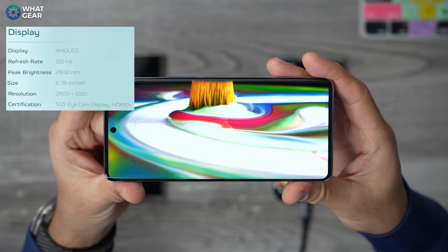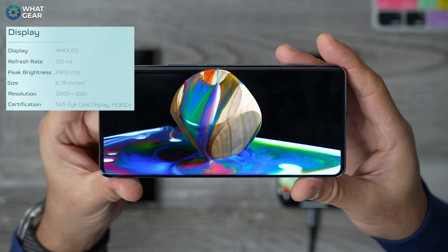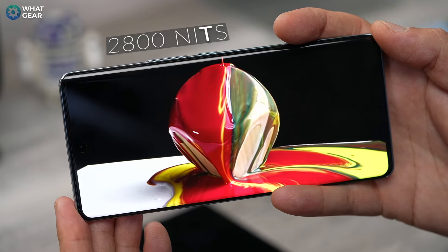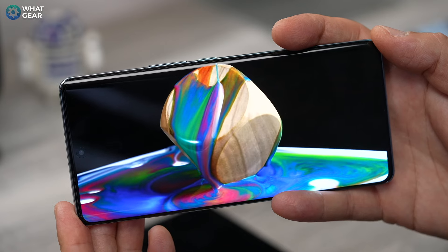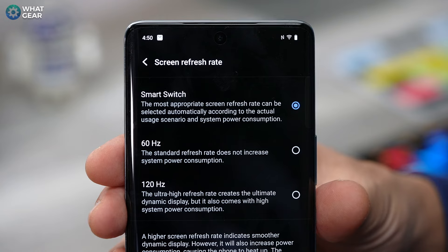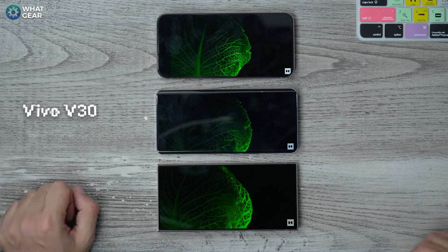Let's talk about the display on the Vivo V30. It's a large 6.78-inch AMOLED HDR10 Plus certified with a 120Hz refresh rate — pretty close in size to the iPhone and the Samsung. The peak brightness is also on par with the flagships at 2,800 nits, which on paper actually makes it a little bit brighter than the iPhone and Samsung. Now here's where Vivo has saved you some money: the display is not LTPO, which means its refresh rate is locked at 60Hz or 120Hz, whereas the more expensive phones can adjust from 1Hz all the way up to 120Hz, making those displays more power efficient but also more expensive.